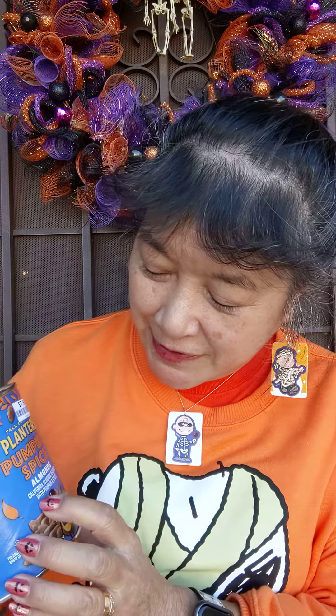Today we're here to review Planters Pumpkin Spice Almonds. It actually says it has pumpkin and spices — I think there's pumpkin powder — and the pumpkin spices listed are cinnamon, ginger, and cloves.